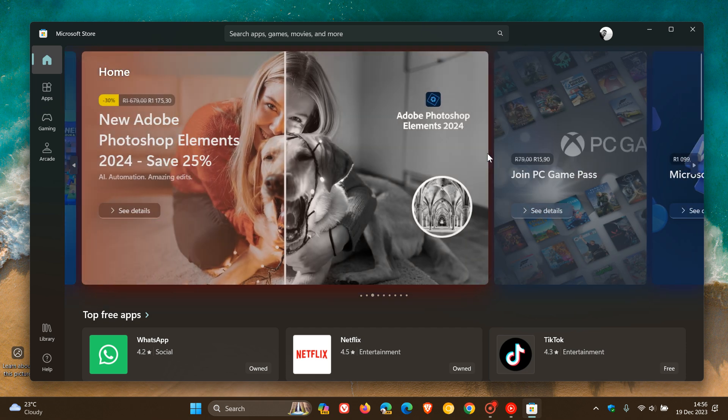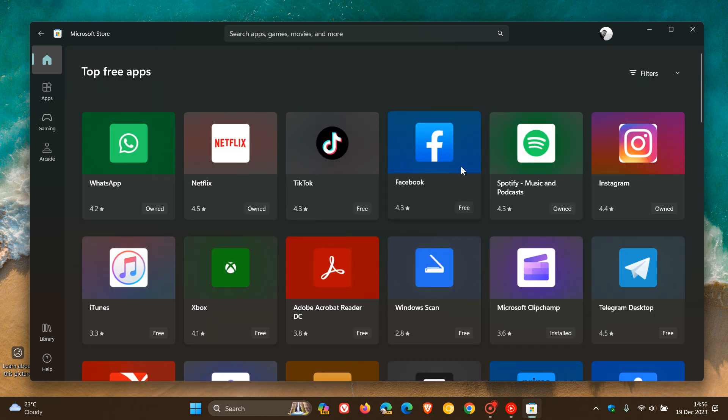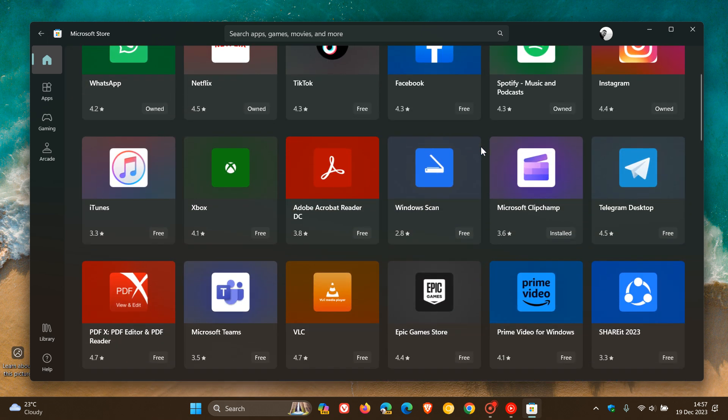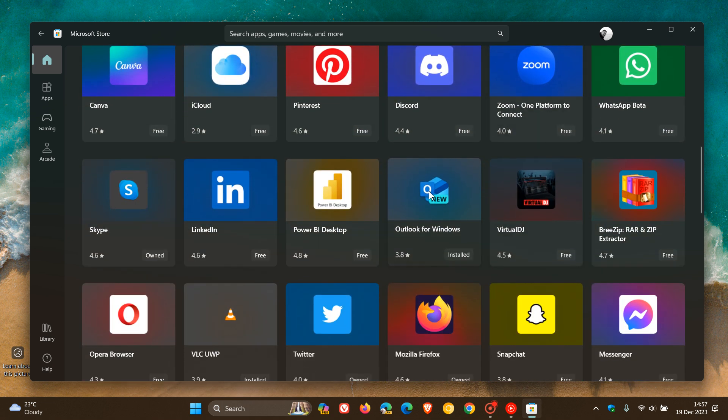Just to show you and put this into context — if we head to our top three apps, currently in this stable version, as we can see, it lists the apps that you have already installed on your device. So as an example, I've already installed Microsoft ClipChamp, but it's still listed as a top three app — it says installed. And if I scroll down to another example, here we get Outlook — it also says installed, but it's still listed in the top three apps section.